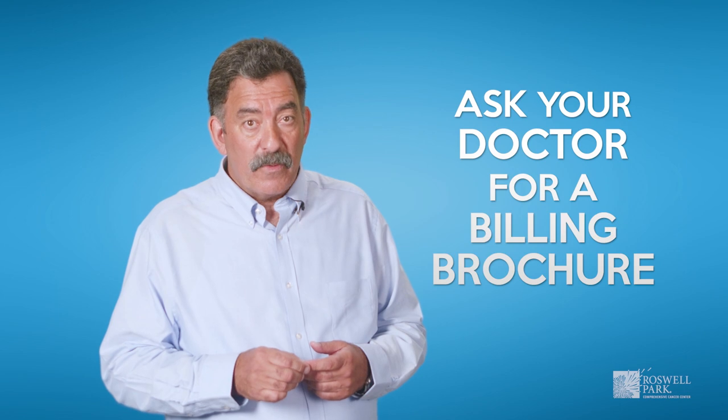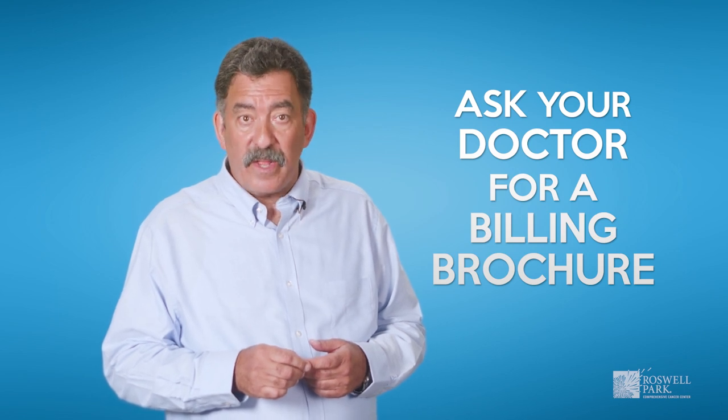Genetic testing is typically covered by insurance when people meet certain criteria and when test results will have an impact on your medical care. The laboratory performing the test will help verify your insurance coverage. If you are expected to pay more than one hundred dollars out of pocket, the lab will contact you directly to discuss this, including discounted rates and payment plan options. Please ask your doctor for a brochure from the laboratory for more details.